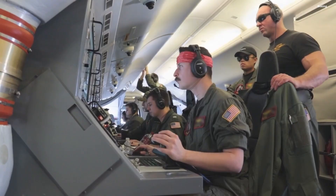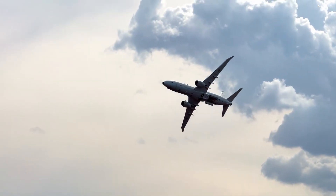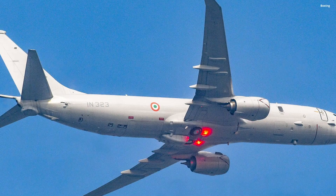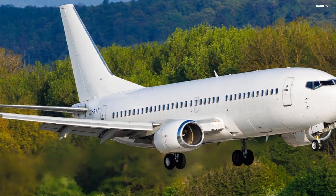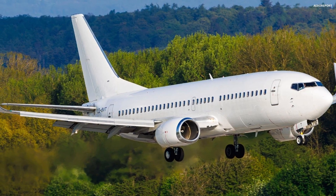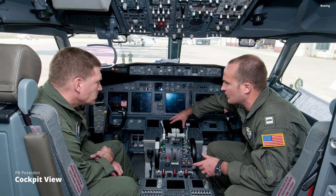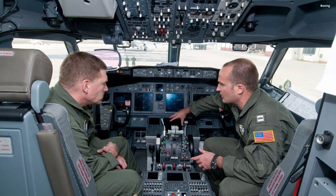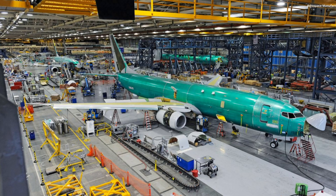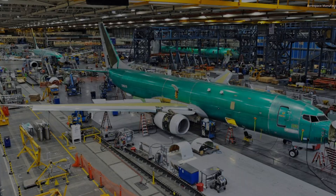Enter the Boeing P-8 Poseidon. On the surface, the P-8 might look familiar — that's because it's built on the body of the Boeing 737, the same jet many of us have flown on for vacations or business trips. But make no mistake, this is no airliner. The transformation begins with reinforced structures, advanced sensors, and military-grade communication systems. The commercial bones of a 737 are stripped and reimagined into a weaponized guardian of the oceans.